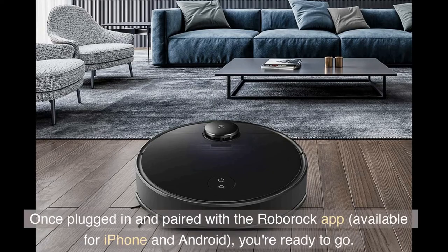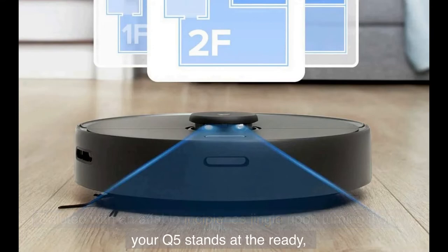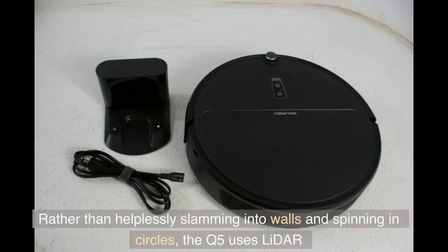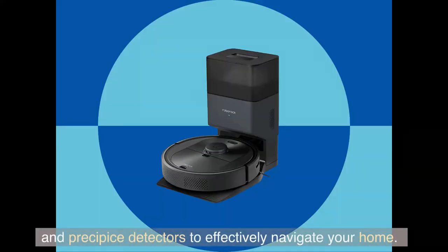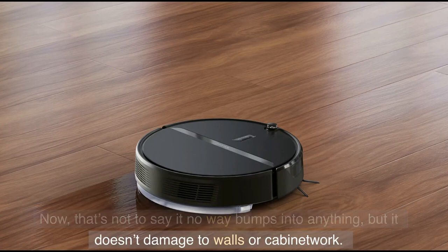Once plugged in and paired with the Roborock app, available for iPhone and Android, you're ready to go. Greeted with a friendly startup jingle upon turning it on, your Q5 stands at the ready, waiting for you to send it off to clean via the app or a quick press of the power button. Rather than helplessly slamming into walls and spinning in circles, the Q5 uses LiDAR and cliff detectors to effectively navigate your home. That's not to say it never bumps into anything, but it doesn't damage walls or cabinetry.